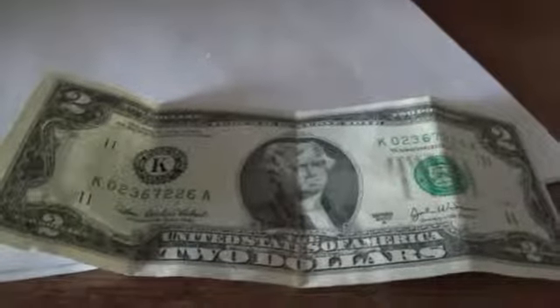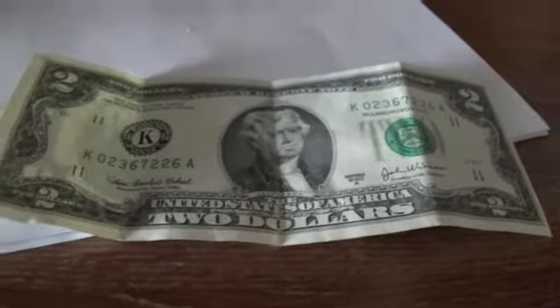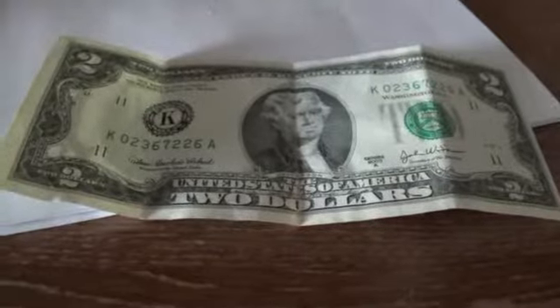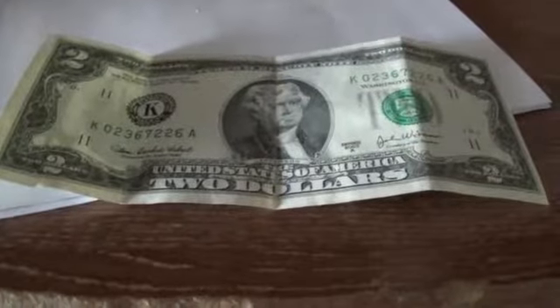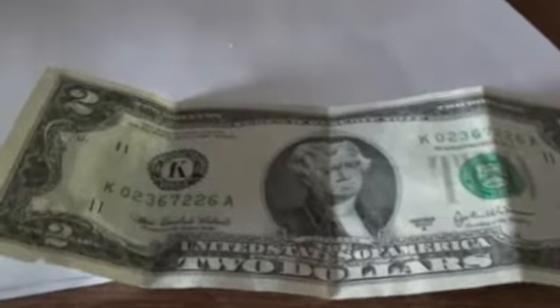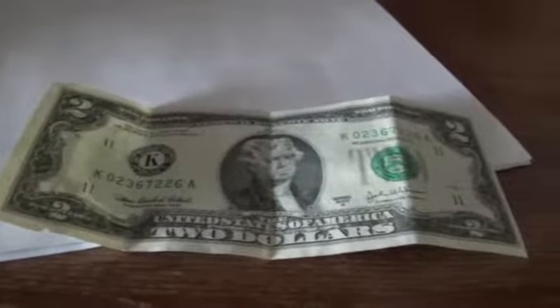Hey guys, Davies Cards and Collectibles here coming back with this awesome find. Today I got this $2 bill from church. I help out at the goodie table selling food for the kids ministry and I saw that this $2 bill was there, so I asked the sister from church if I could trade $2 for this and of course she let me.